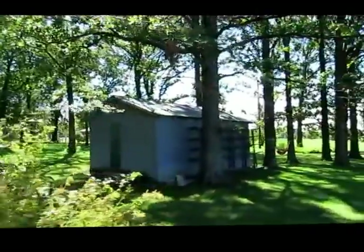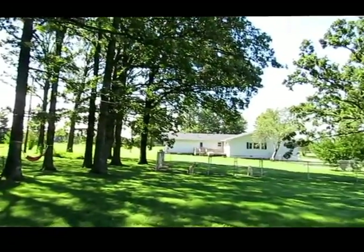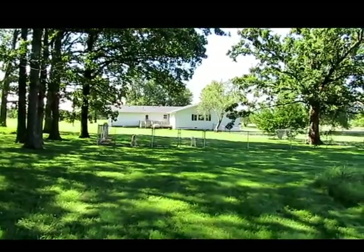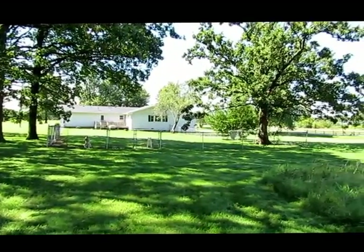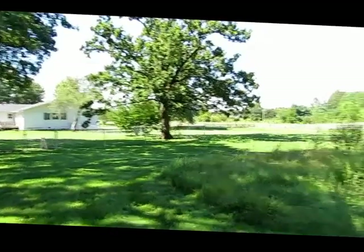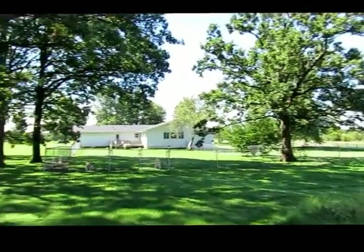Inside the home, you've got a formal living room that could also be a dining room, office, den, or possibly a fourth bedroom. There's a huge family room with beautiful hardwood floors, a spacious kitchen and dining area, a huge master bathroom, and lots and lots of updates.